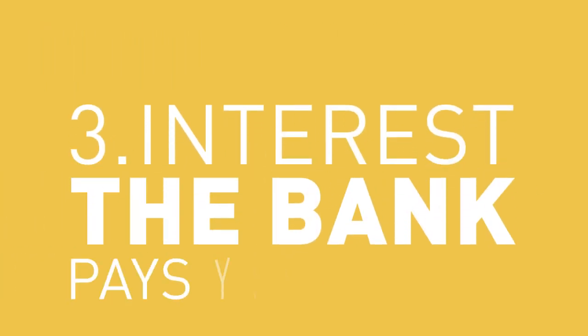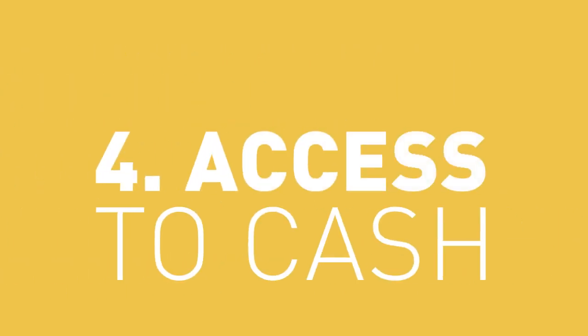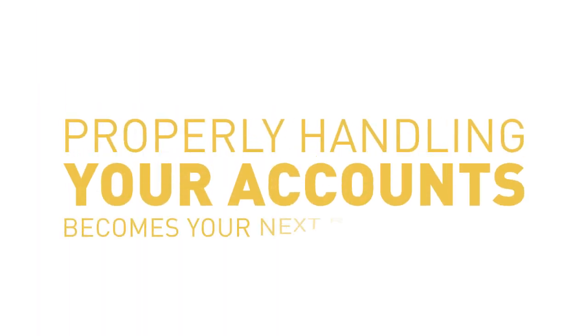3: Interest. With interest, the bank pays you money as an incentive to keep your money in the bank. 4: Access to cash. With ATMs, it's easy to get cash quickly. With so many benefits, properly handling your accounts becomes your next responsibility. We'll cover that in a future video.